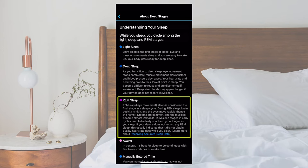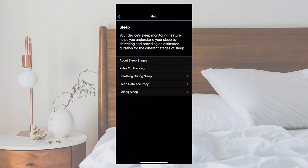The final stage of sleep is REM sleep, also referred to as the dream stage. This is when brain activity is almost as active as when you're awake. REM sleep is important for forming memories and processing information.